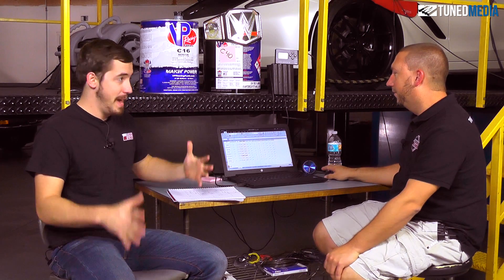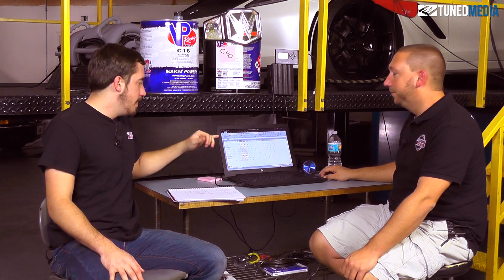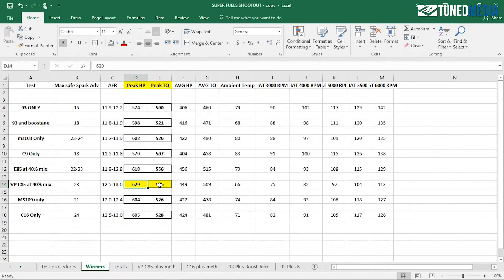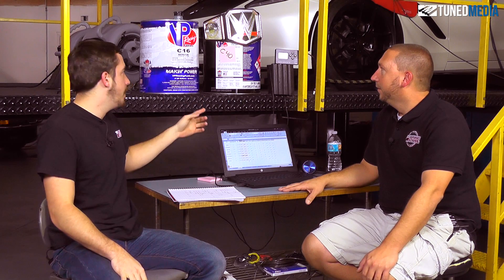Let's talk about horsepower numbers — that's really why everyone's here. The previous champ, VP's C85 — if you didn't catch that video make sure you go back and check it out — put down 629 horsepower and 556 torque. C16 made 605 and 528. So C85 is officially the champion, the highest horsepower-making fuel we tested. C16 is the best non-ethanol fuel we tested, but C85 is the king.